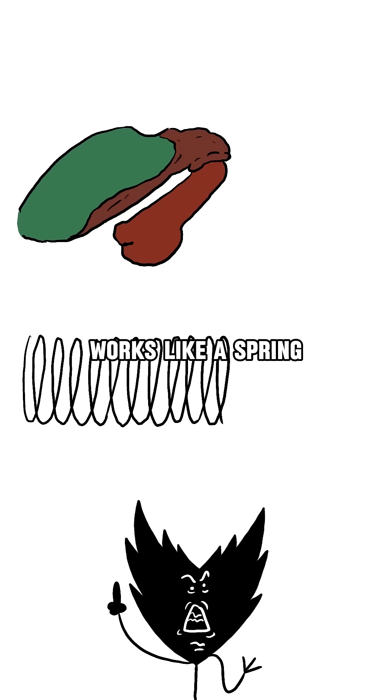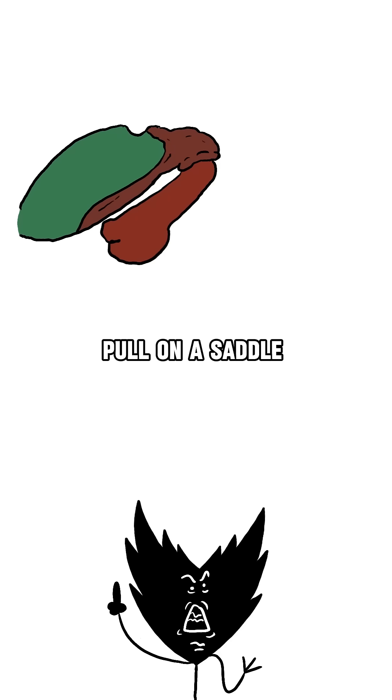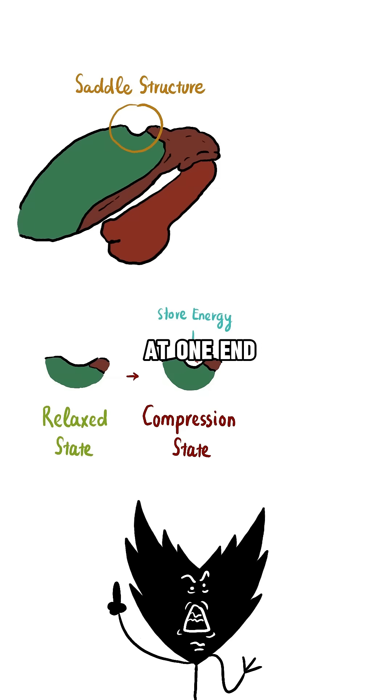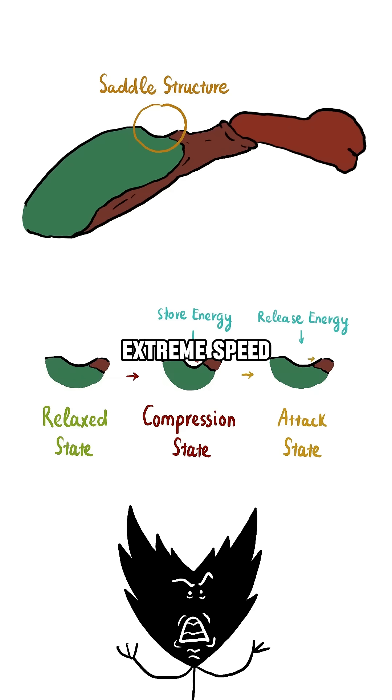The mantis shrimp's attack mechanism works like a spring, storing energy as its claw is folded back. Muscles within pull on a saddle-shaped structure at one end. When these muscles release, the saddle structure unleashes stored energy, propelling the claw forward at extreme speed.